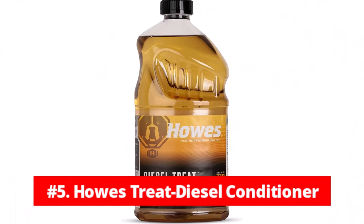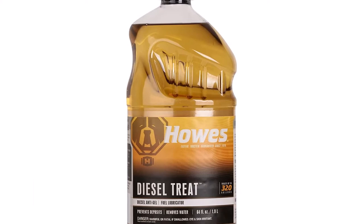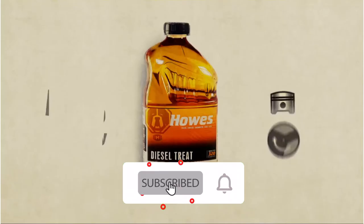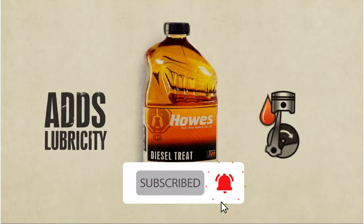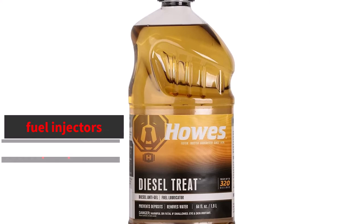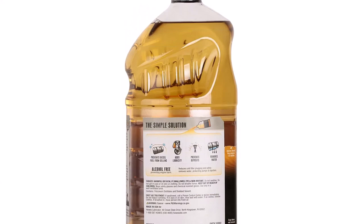At number 5 is the Howes Diesel Conditioner. Howes Diesel Conditioner claims it is safe for use with all diesel fuel systems and can even be used to treat ultra-low sulfur diesel and prevent gelling in home heating oil tanks. In addition to reducing gelling, it aids in safely separating water from the fuel in your fuel system, which improves engine performance. The new formula also improves the lubricity of fuel injectors, pumps, and upper cylinder liners — encouraging news for those concerned about performance and longevity of engines powered by ULSD fuels.